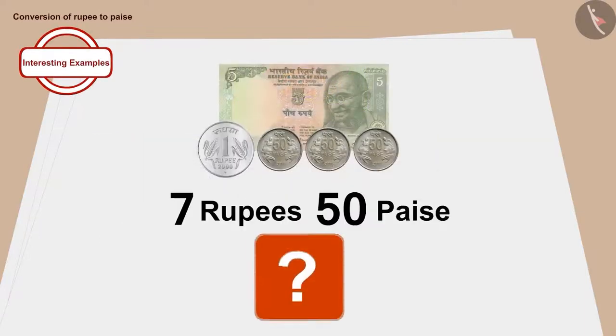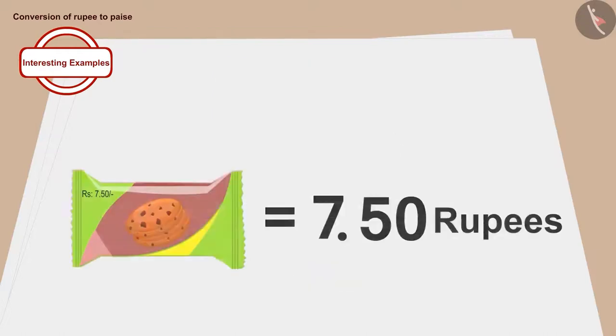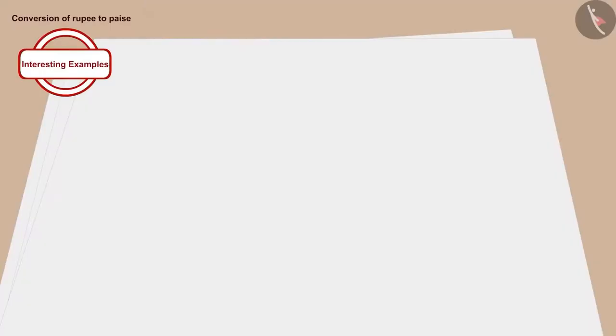How do we write this using a dot? It is very easy. Make a point like this. The number of rupees is on the left side of the point, that is seven. And the number of paise is to the right of the point, that is fifty. In this way, we can write the price of a packet of biscuits in rupees and paise.